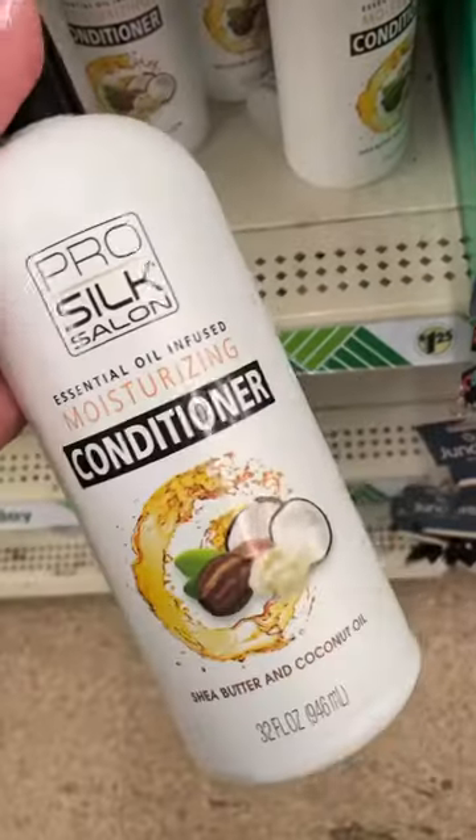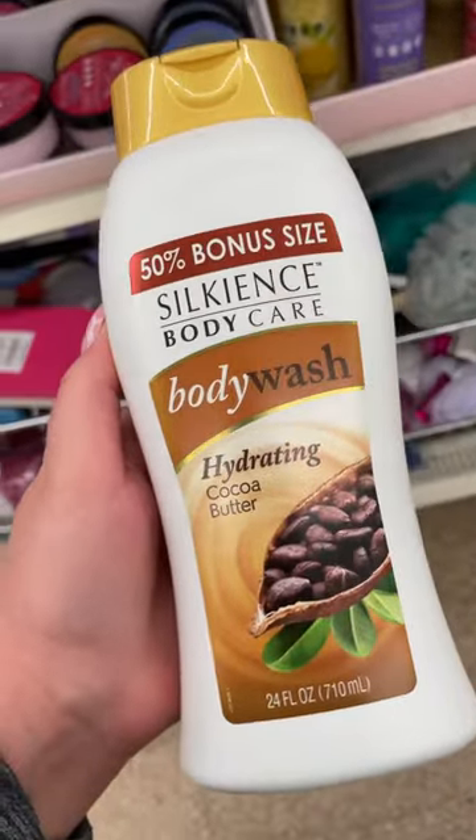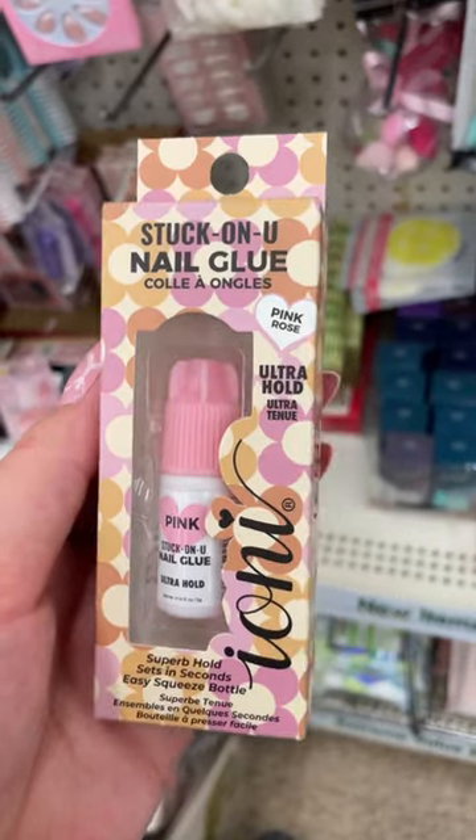I found a pink Barbie toothbrush. I did end up grabbing some conditioner that has shea butter and coconut oil. I also grabbed some cocoa butter body wash. I also picked up some pink LA Colors press-on nails and some Ioni Cosmetics nail glue.